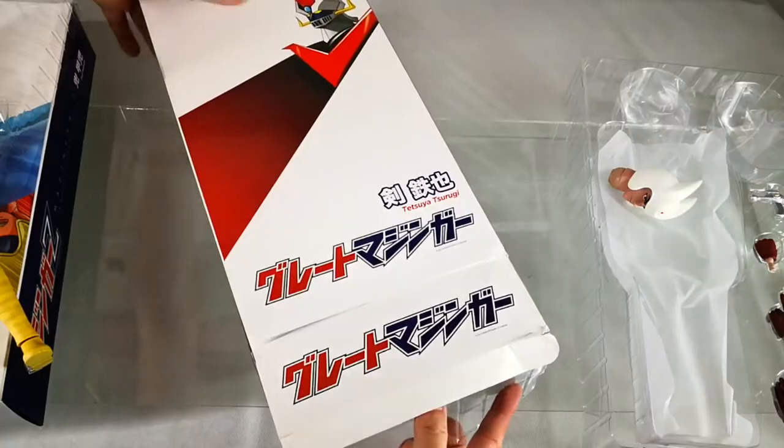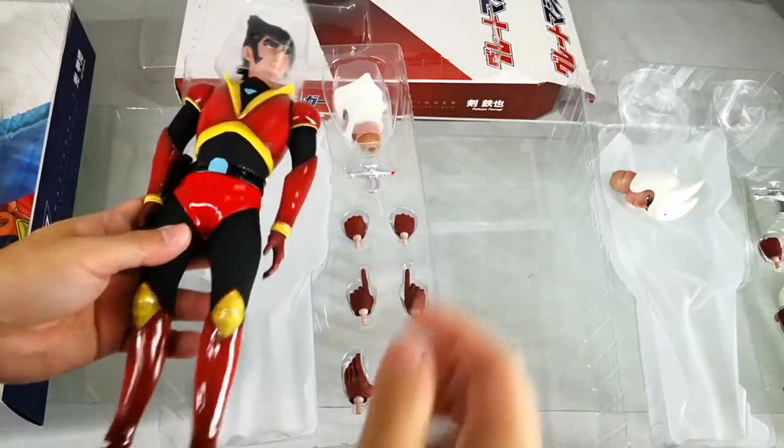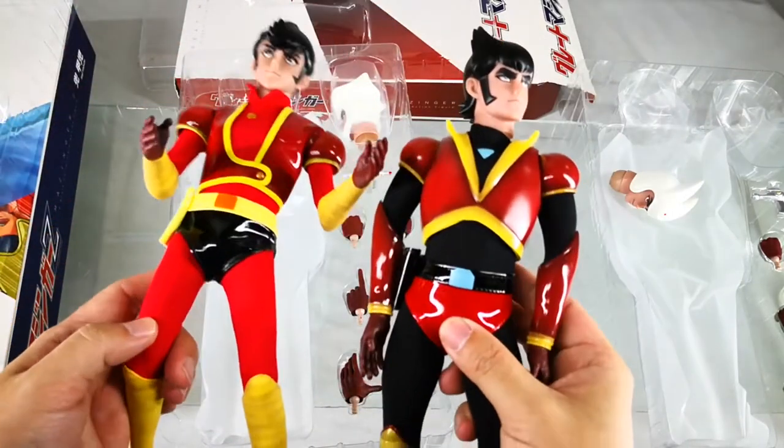Here's the figure in the box. Similar design and concept for both figures.